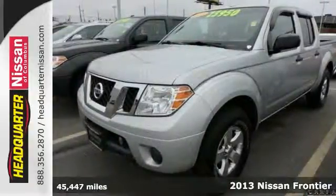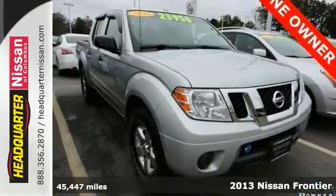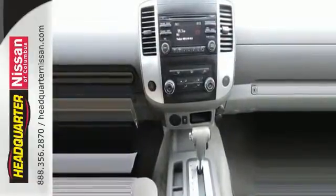Here's a one-owner 2013 Nissan Frontier SV that comes with a clean Carfax. This truck is in great condition and gets up to 22 miles per gallon on the highway.